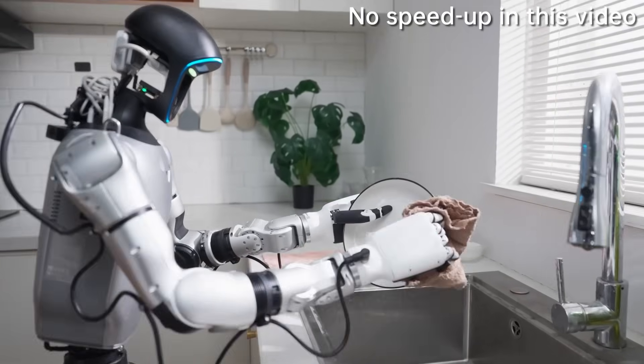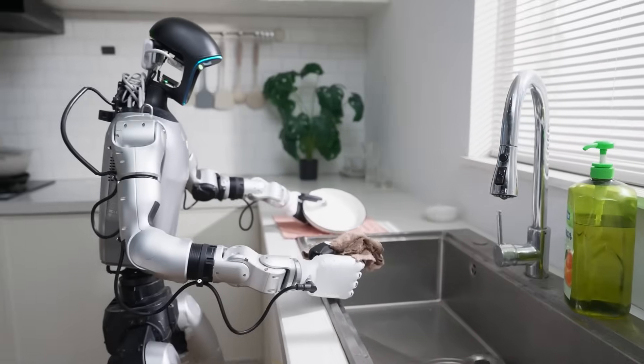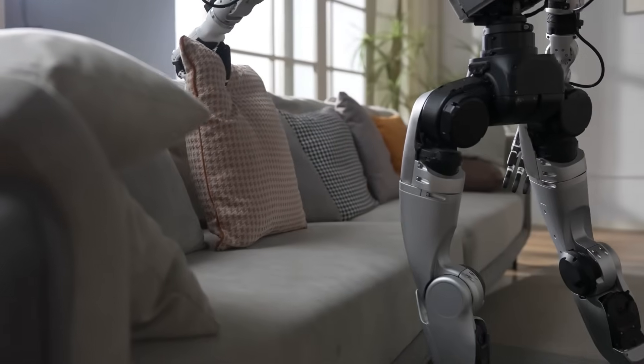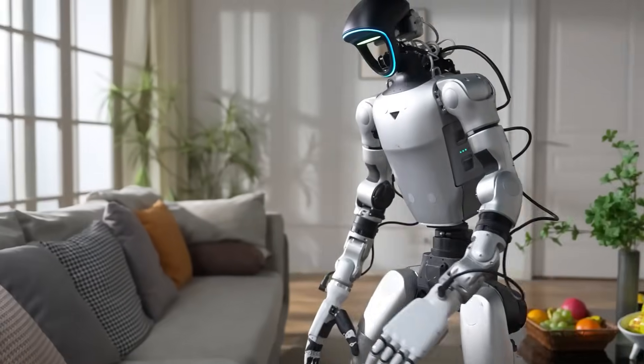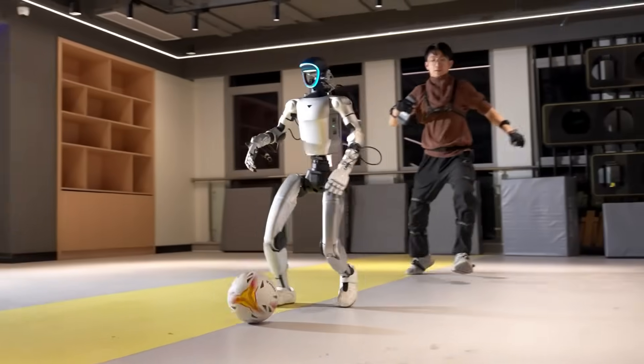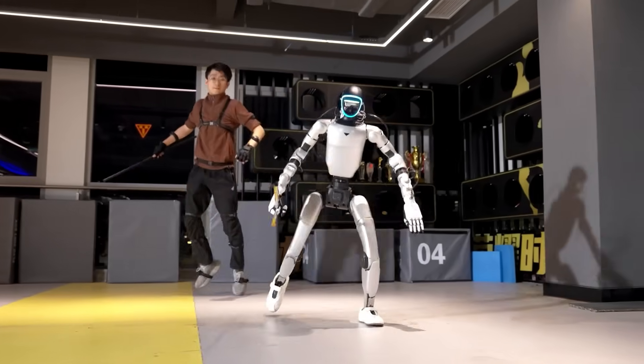The video they dropped shows their G1 robot doing actual household chores while being controlled remotely by a human operator. The craziest part? The video isn't sped up at all. This is real-time, human-speed movement with near-perfect precision. The operator isn't wearing some $1,000 motion capture suit either — it's lightweight and efficient.